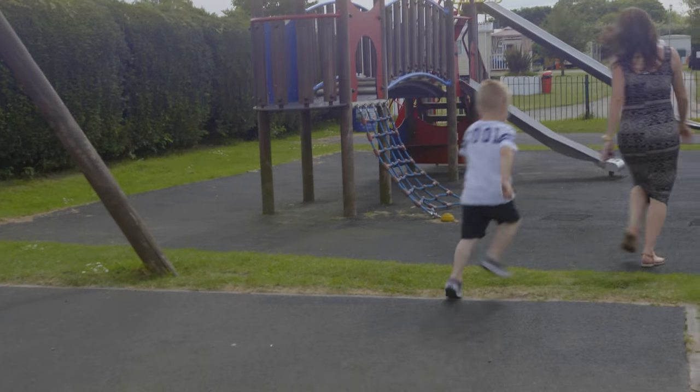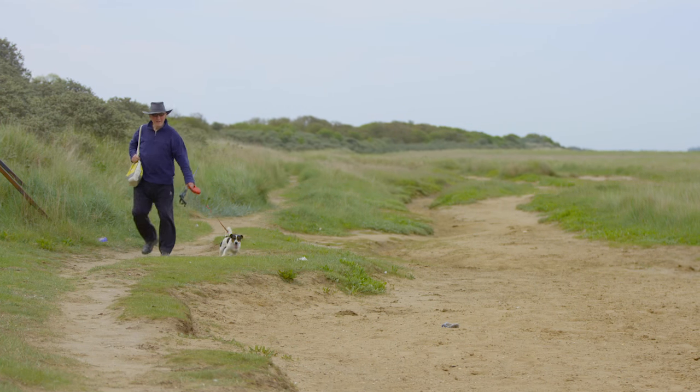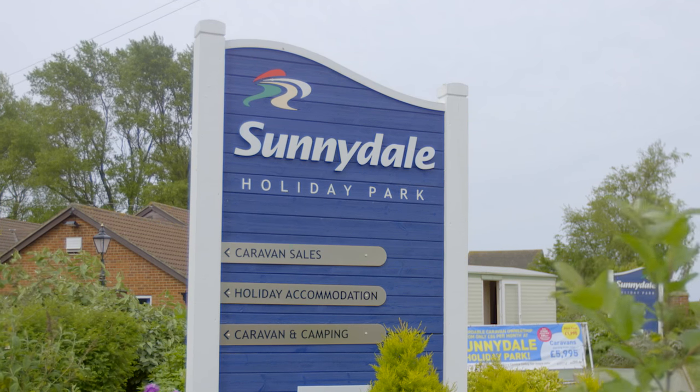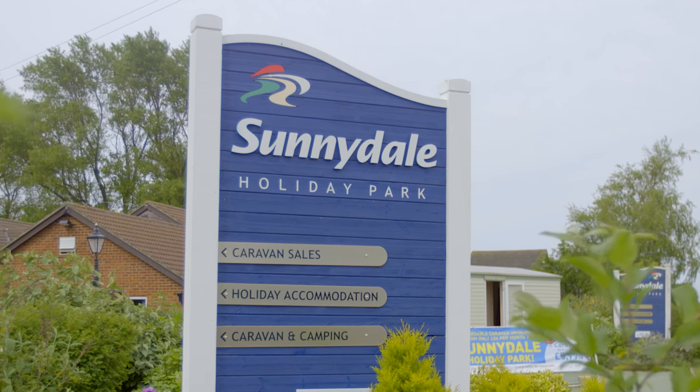Of course this is just a snapshot of how much fun it is here, so the best thing to do is to book a visit and come and see for yourself all that Sunnydale Holiday Park has to offer for you and your family.